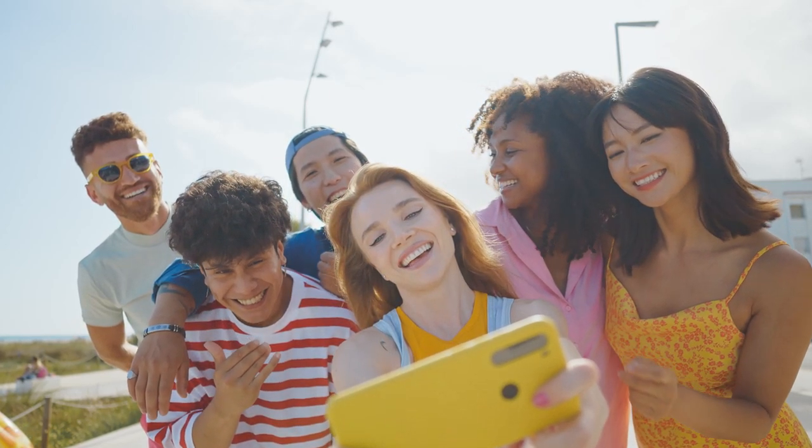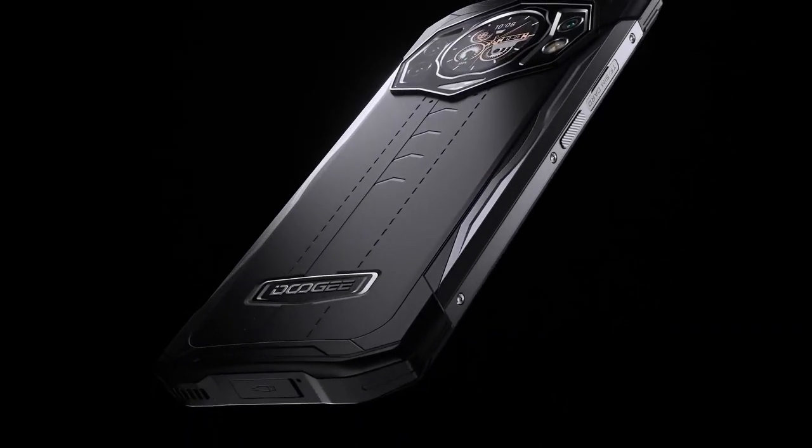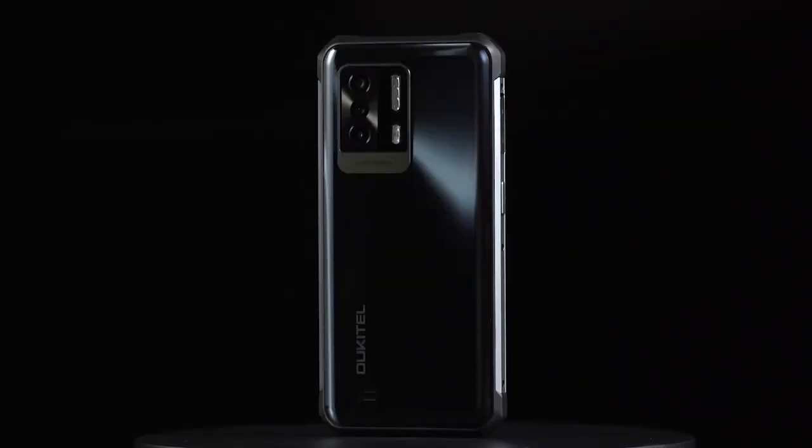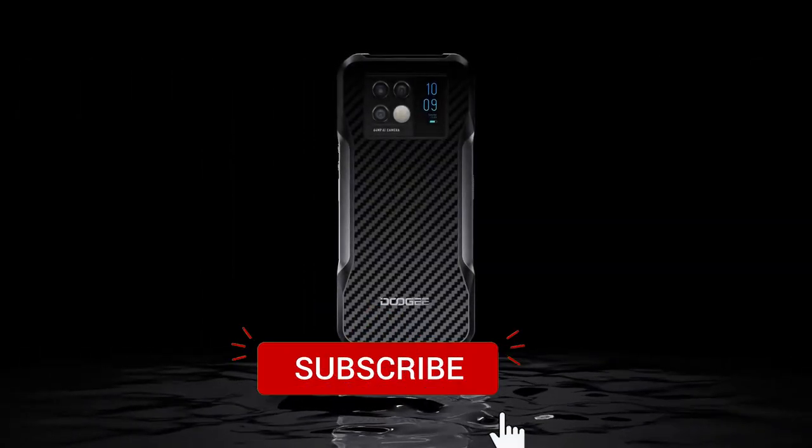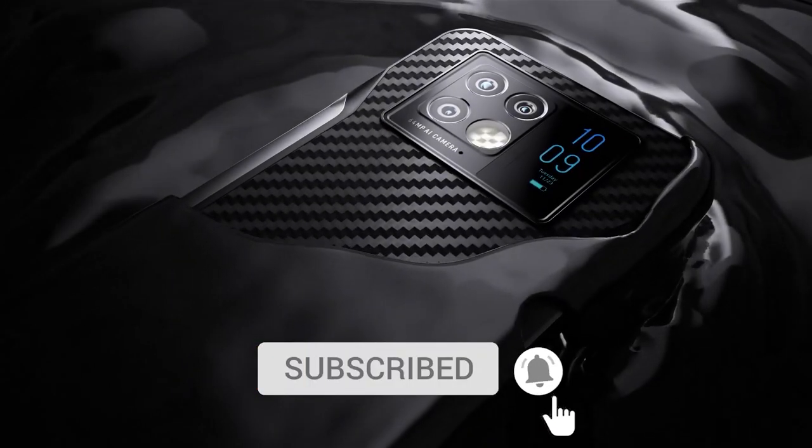Hello, today we are counting down 11 more of the best rugged smartphones of 2022. Make sure to watch this one till the end and subscribe to this channel so you don't miss more videos like this.